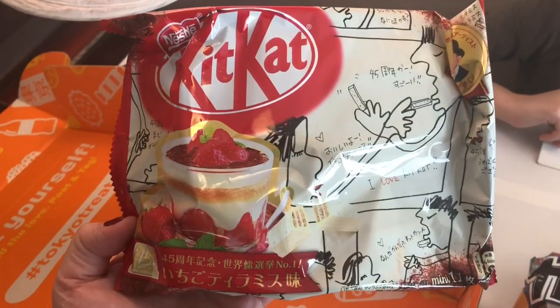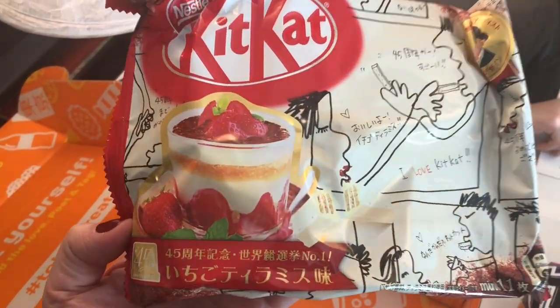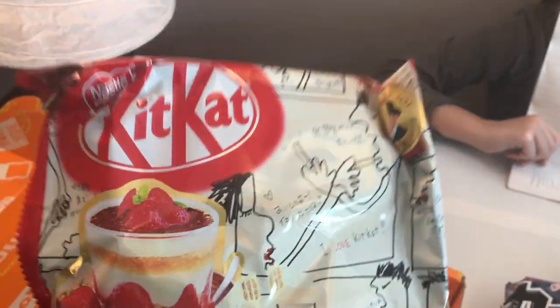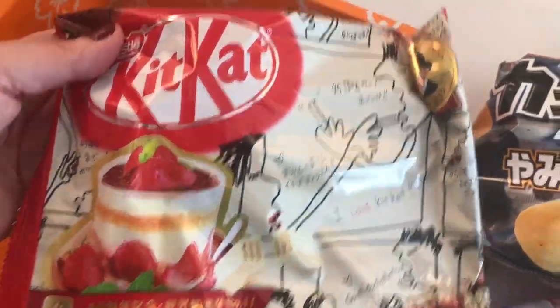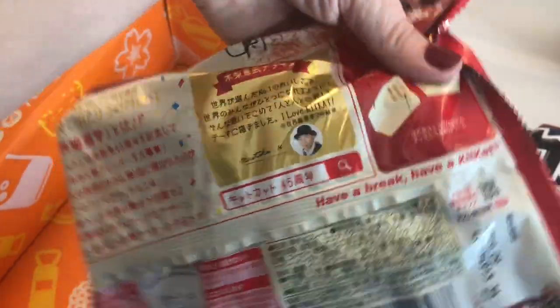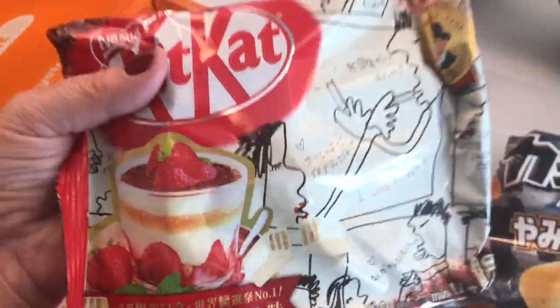And last are raspberry Kit Kats! Holy cow, this is pretty awesome. I might have to try one of these now. Ooh, they're white chocolate raspberry Kit Kats. Ooh, they're really good!